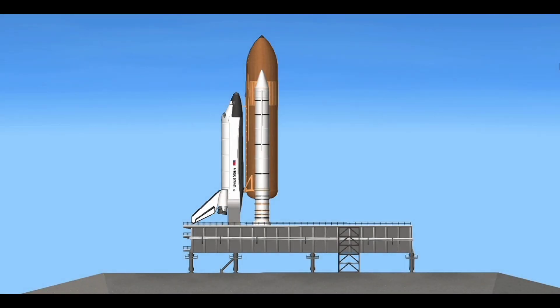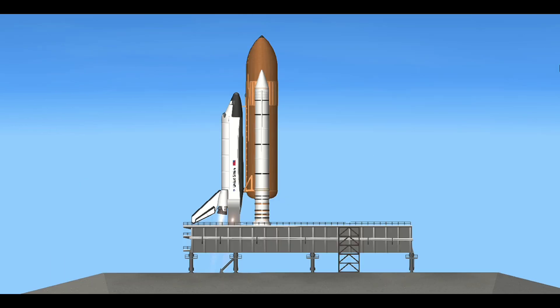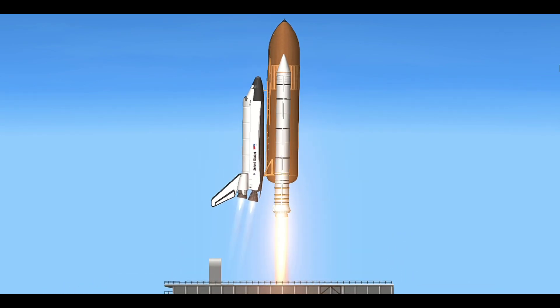T-minus 10, go for main engine start. We are go for main engine start. T-minus 6, 5, 4, 3, 2, 1, and liftoff of the Space Shuttle Discovery with the Hubble Space Telescope, our window on the universe.